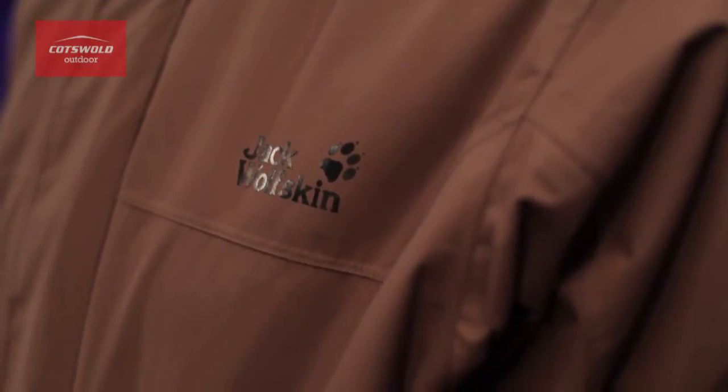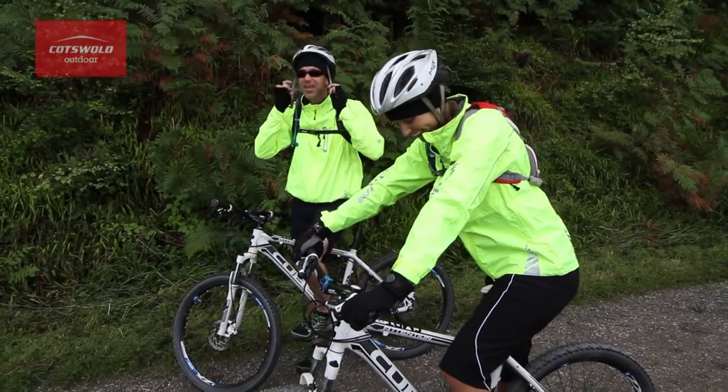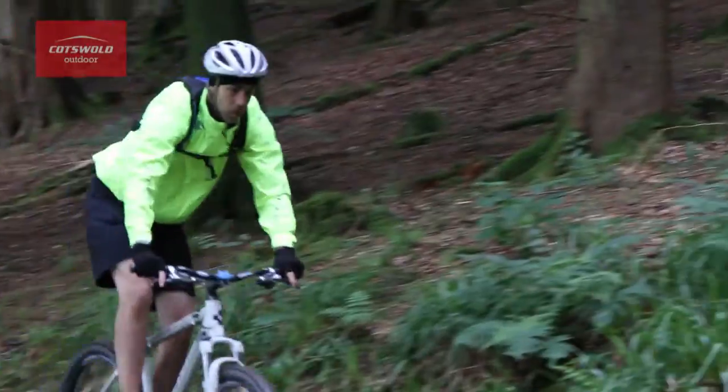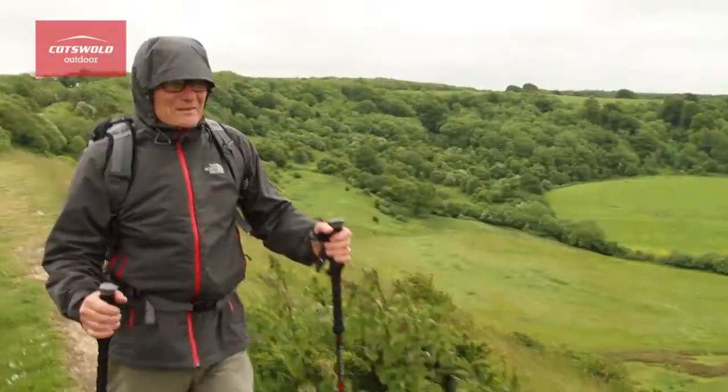Hopefully I can put your mind at ease and help you choose the right fabric for you. First of all, you need to ask yourself: what are you mostly going to be using the fabric for? Are you going mountaineering, are you a runner or a cyclist, or do you just need a simple jacket for walking to the shops in the rain?